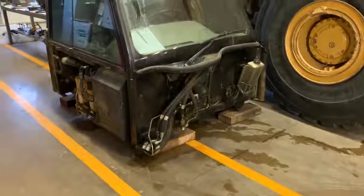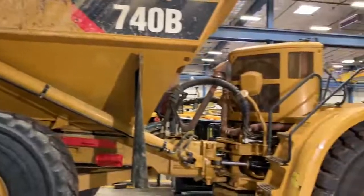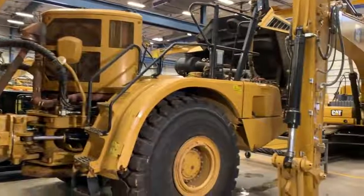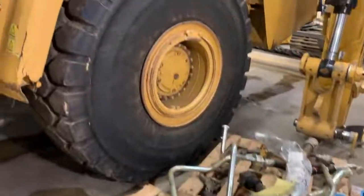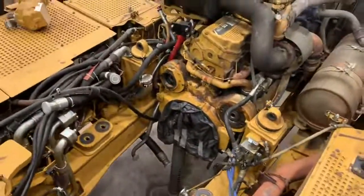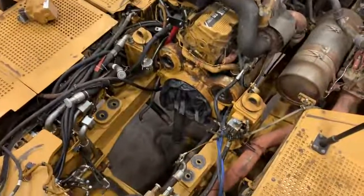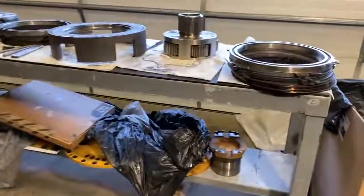So this haul truck came in not shifting, not driving. After some troubleshooting it turned out that the fluid was really nasty in the transmission — basically they hadn't been changing the oil and it was really sludged up. The modulation valves were pretty much stuck and it wouldn't shift into some of the gears. So we pulled the transmission out of the truck and tore it down. Here we see it all torn down on the benches.